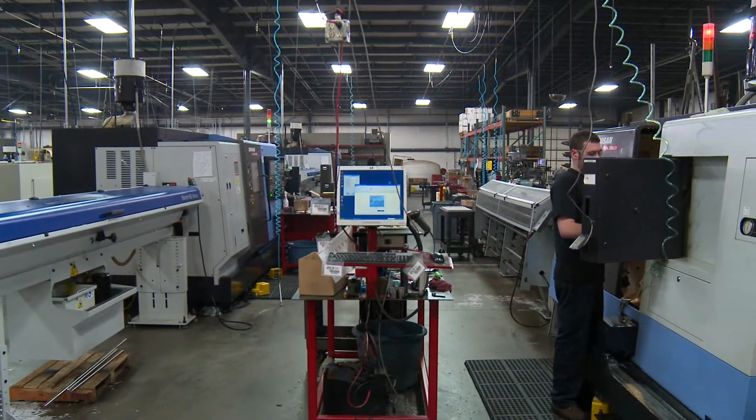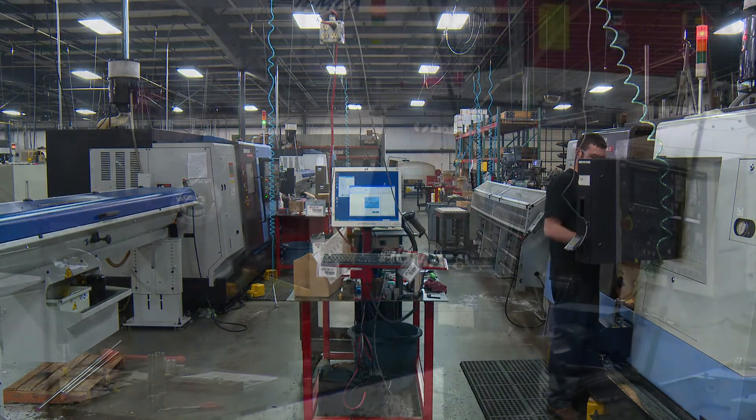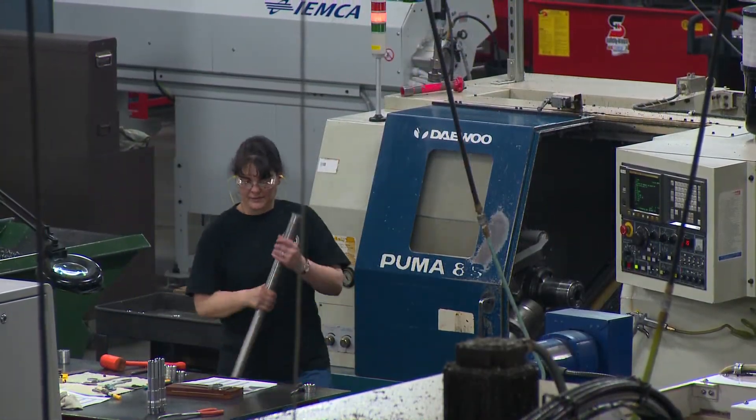Continuous quality improvement at PCS is driven by two goals. One, better product performance that increases our customers' production beyond what other plungers can do. And two, better manufacturing efficiency so that we can deliver top-quality products at a fair cost.